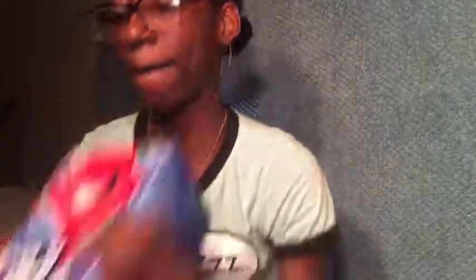Then I went to a grocery store and got some groceries, so I'm going to show y'all. I got two packs of Kool-Aid Jammers — the Blue Raspberry Kool-Aid Jammers. I got these Sharkly Berry Thin Strawberry Orange Punch Juices.